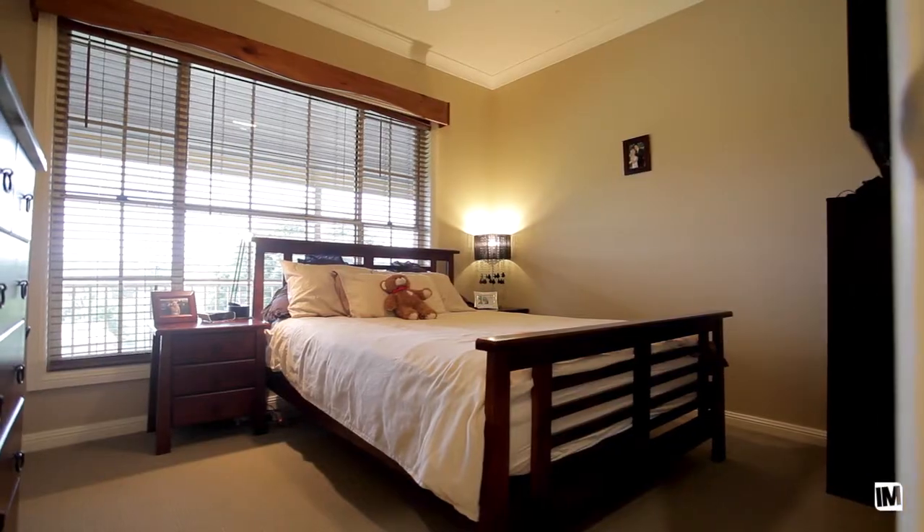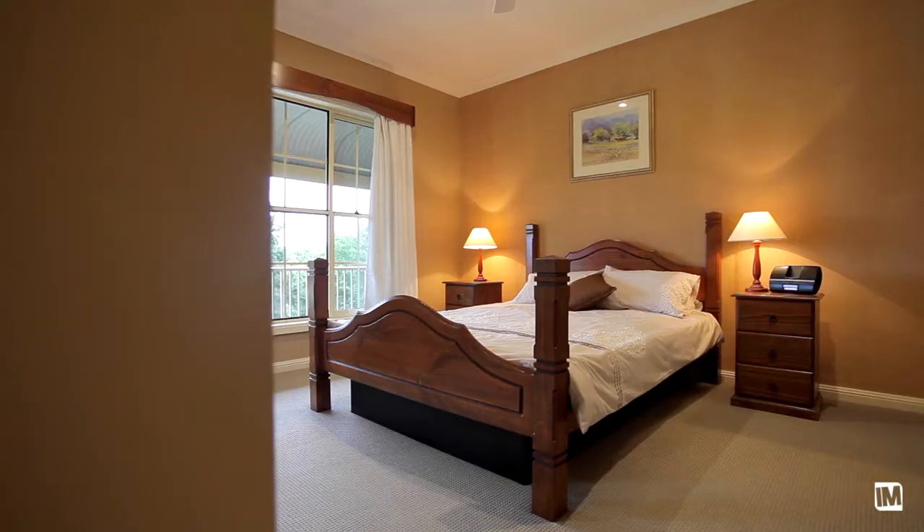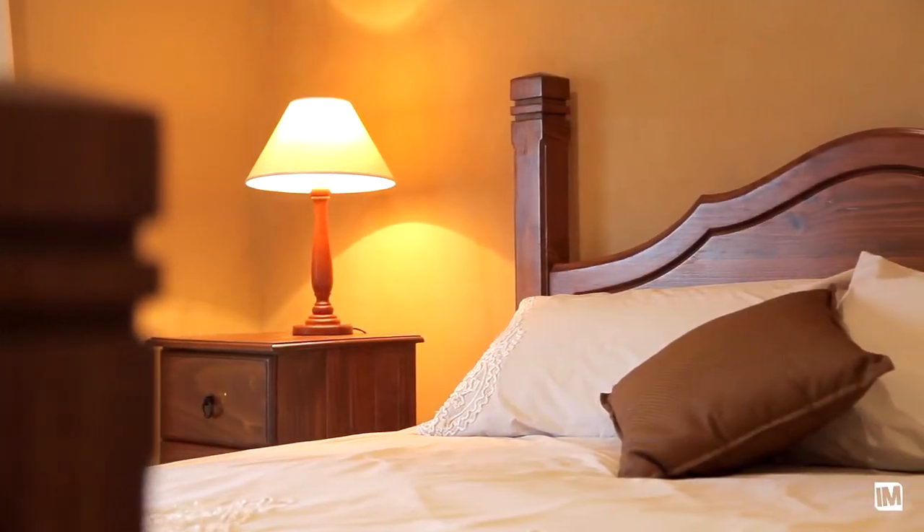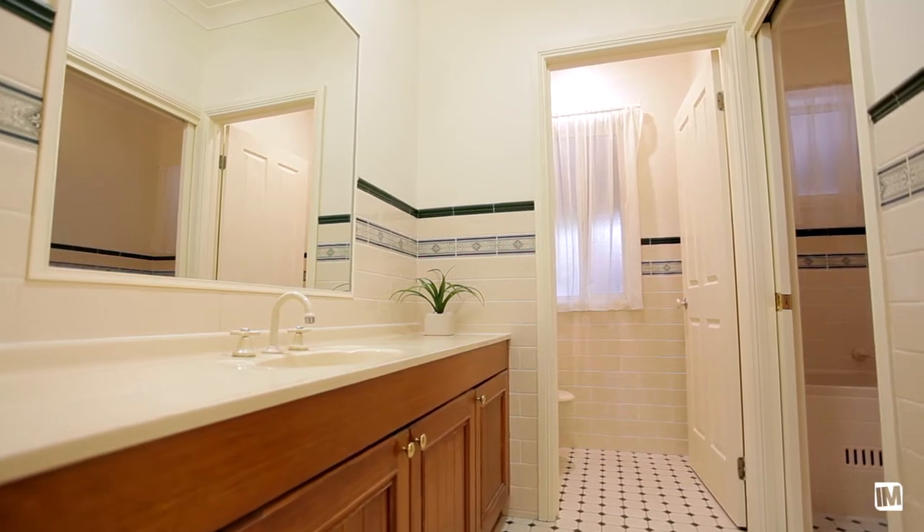The home has four great sized bedrooms, the master including an ensuite and an additional study that could also be doubled as a fifth bedroom. All of these bedrooms are serviced by a great three-way family bathroom.